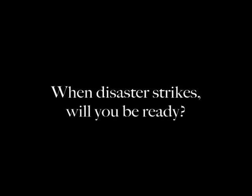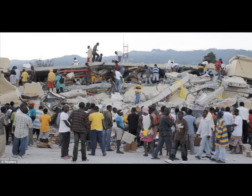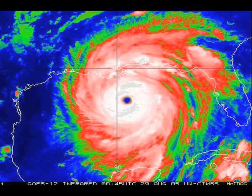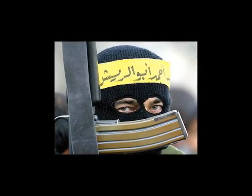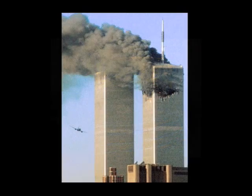When disaster strikes, will you be ready? Natural disasters such as earthquakes, tornadoes and hurricanes can cause mass fatalities. Man-made disasters such as terrorist attacks can do the same.